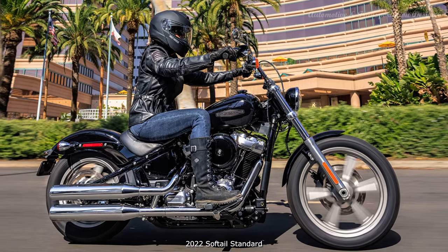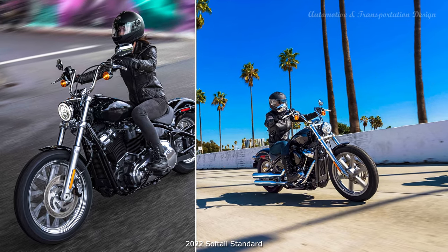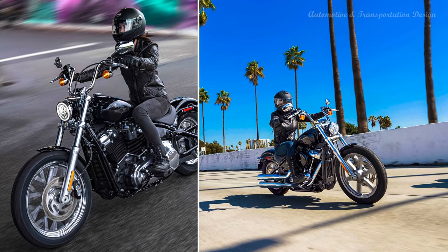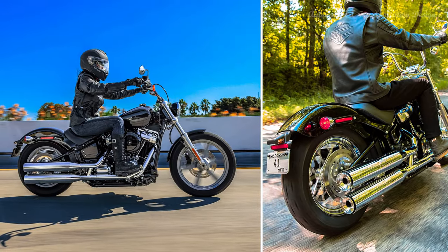2022 Softail Standard Model: With its raw, stripped-down bobber style, this motorcycle is a blank canvas for customization. New for 2022, Annihilator cast aluminum wheels with silver finish replace laced wheels.